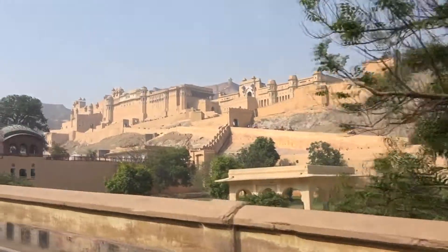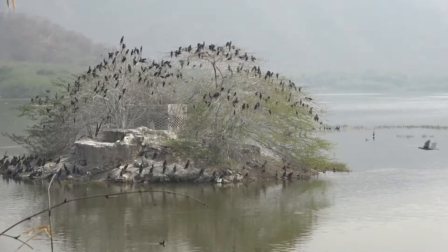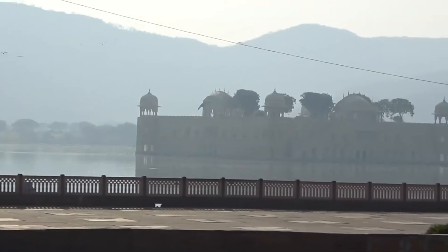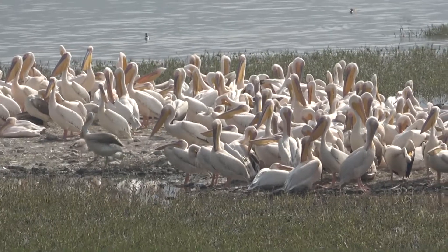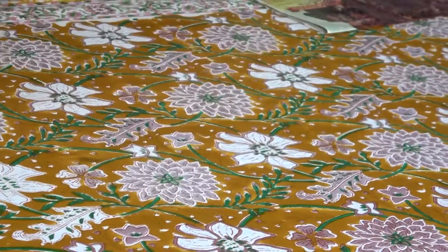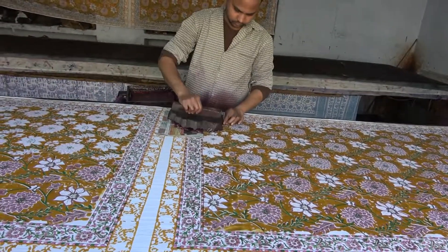We left the Amber Fort and headed for town. The first stop was Mansagar Lake, home to Jalmahal Palace and many birds. Our guide took us on to see traditional hand printing of fabrics, and then on to lunch.